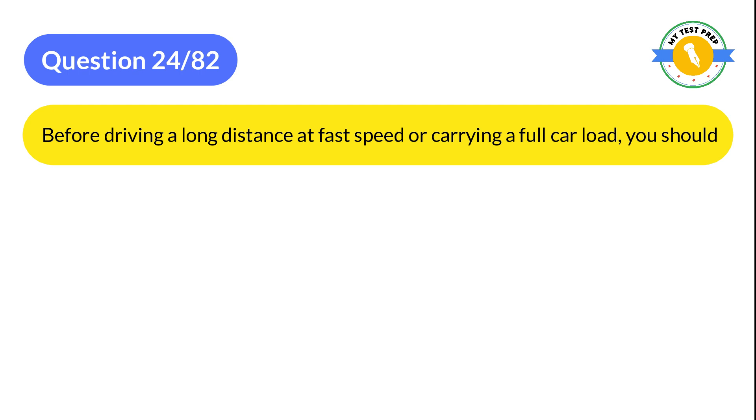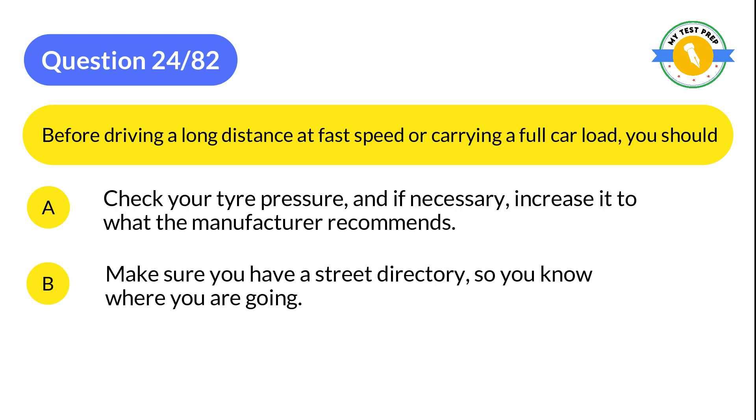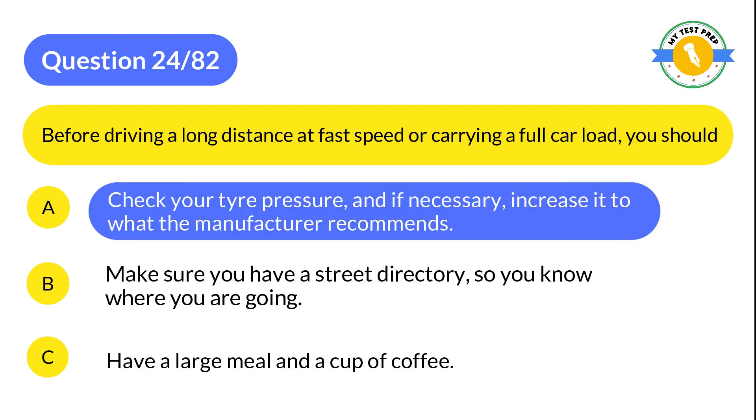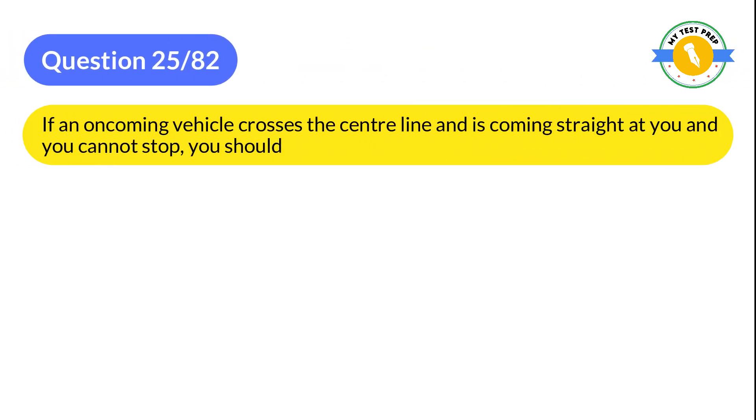Question 24: Before driving a long distance at fast speed or carrying a full car load, you should: A: Check your tire pressure and if necessary increase it to what the manufacturer recommends. B: Make sure you have a street directory so you know where you are going. C: Have a large meal and a cup of coffee. The correct answer is A: Check your tire pressure and if necessary increase it to what the manufacturer recommends.